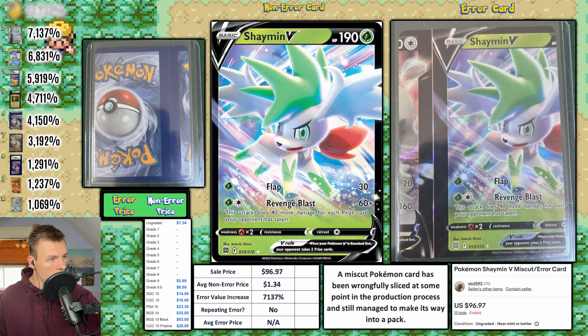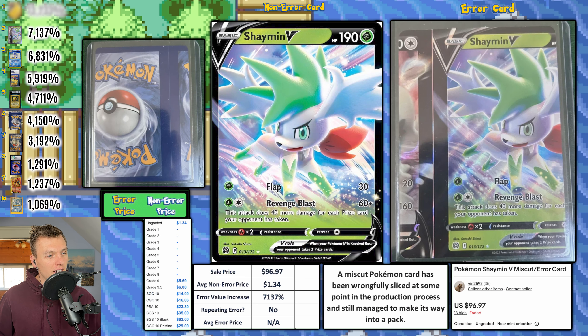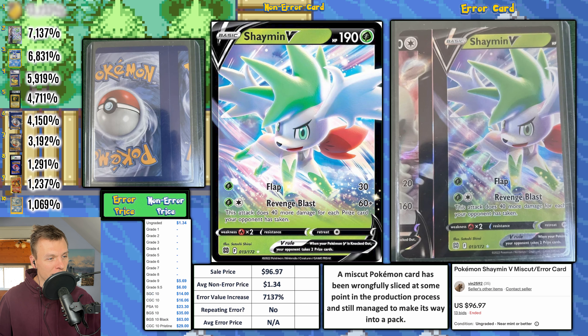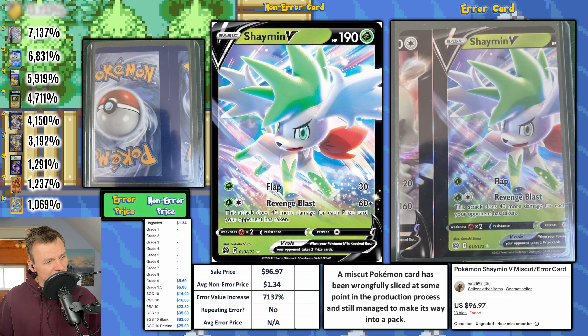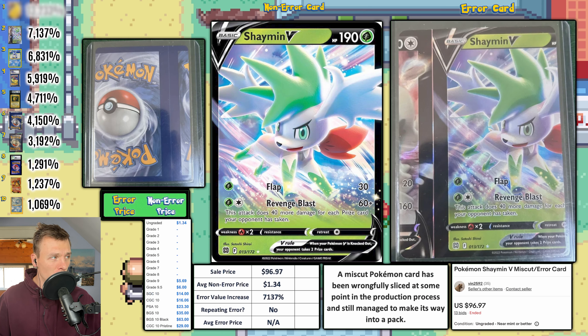Wait — something's wrong with the top 10. It turns out there were actually two Shaman V cards sold by different sellers. I thought it was a duplicate, but apparently two of these sold — meaning they were from the same uncut sheet and had the exact same miscut. That is incredible. The second one sold for $96.97, with an EVI of 7,137 percent — tied for number two with the other one.